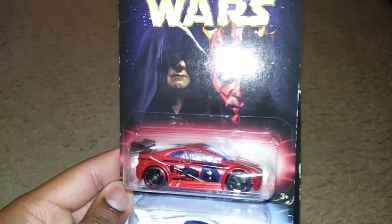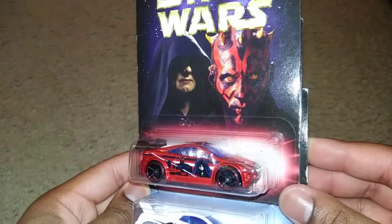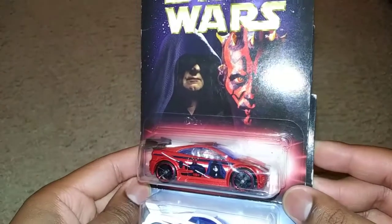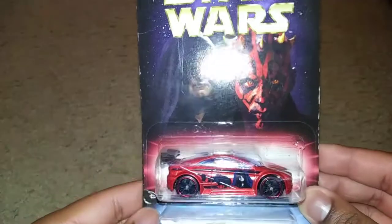Matter of fact, I don't even know when the last time I've seen it. That's Darth Sidious and Darth Maul right there. Here's the casting — I'm actually excited that it came back.